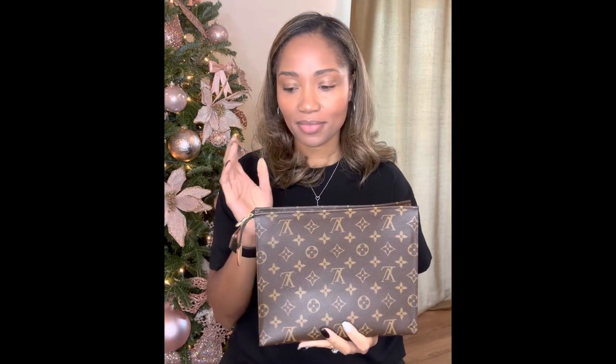Last but not least is the Toiletry 19. Most people would classify this as an SLG — a small leather good — but I use it as a clutch, so to me it's a purse. I don't use it for holding cosmetics or anything toiletry related. I only use it as a clutch, and most of the time it's for some type of date night.